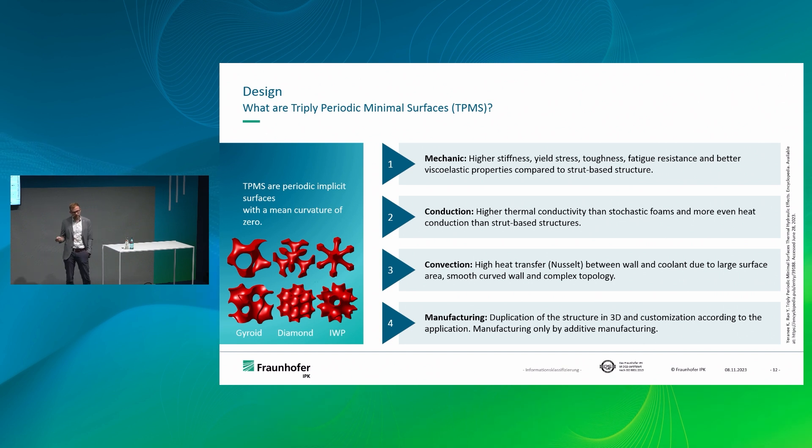There are several TPMS structure options, but why do we choose TPMS? Compared to strut-based structures, in terms of mechanical load they just perform better. In terms of conduction — very interesting for die and mold cooling applications — they are better than stochastic foams because they have more uniform heat conductivity, and better than strut-based structures where conductivity is limited to smaller cross-sections. For convection, these structures are really good when a medium flows through, because the absence of sharp edges and corners means less pressure loss, thanks to the smooth transition of surfaces, allowing complex geometries while maintaining good media flow.